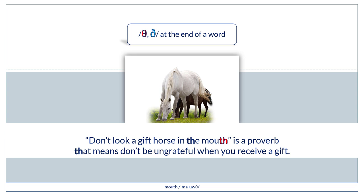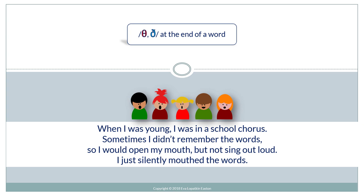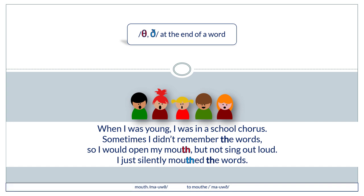"Don't look a gift horse in the mouth" is a proverb that means don't be ungrateful when you receive a gift. When I was young I was in a school chorus; sometimes I didn't remember the words, so I would open my mouth but not sing out loud — I just silently mouthed the words.